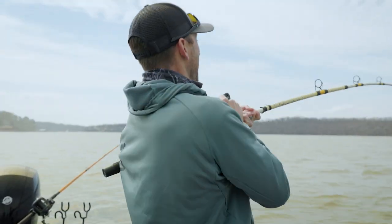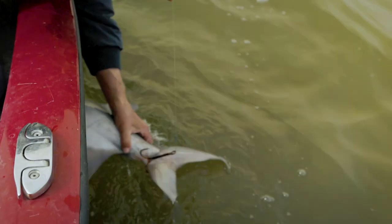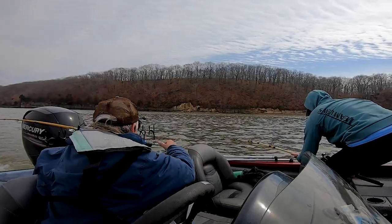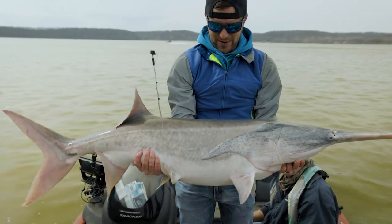Oh yeah! We got a hundred pounder! Oh boy! Hi dude! That was a huge fish. That's a big one.